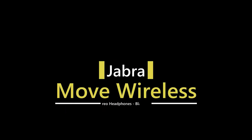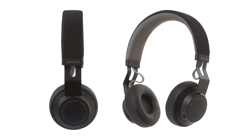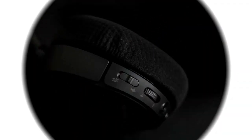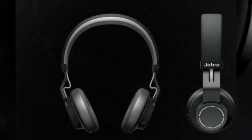Number 3: Jabra Move Wireless Stereo Headphones. Listen to your tunes and never miss a call. Ultra lightweight and adjustable headband fits all head types. Durable stainless steel headband and dirt resistant fabric for life on the move. 40mm dynamic drivers.